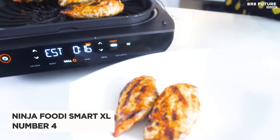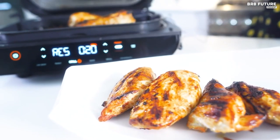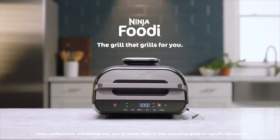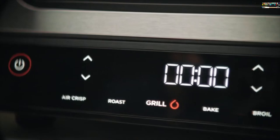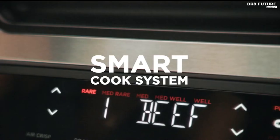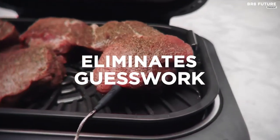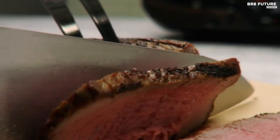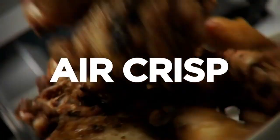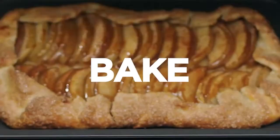Number 4: Ninja Foodi Smart XL Grill — your new kitchen essential for restaurant-quality meals. With cyclonic grilling technology, this indoor countertop grill and air fryer uses 500 degrees Fahrenheit cyclonic air to perfectly cook or char-grill your food to your desired doneness, leaving you with delicious char-grilled marks and flavors. Say goodbye to guesswork with the Smart Cook System and Thermometer.